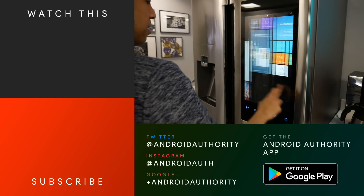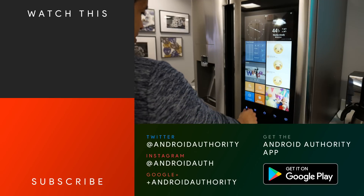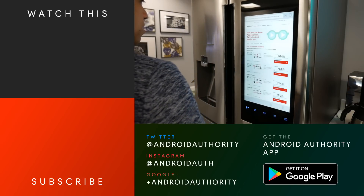Now if only I could get my space at home to look like the one I saw at Verizon's offices — that'd be pretty sweet. If you guys want to learn more about any of the stuff I talked about in this video, you can check out our website AndroidAuthority.com. This is John V signing off.